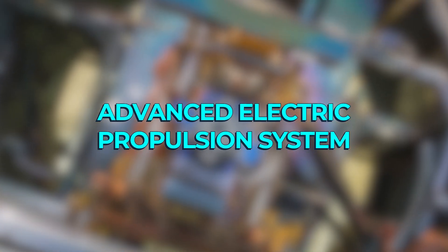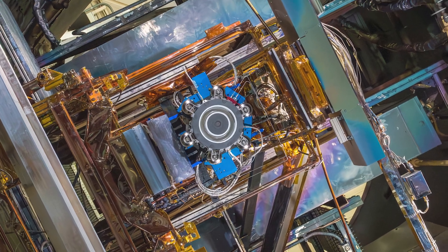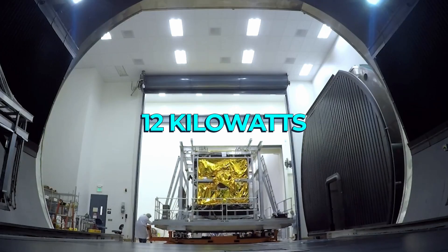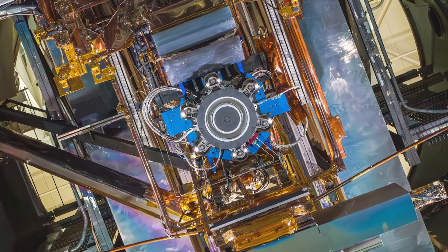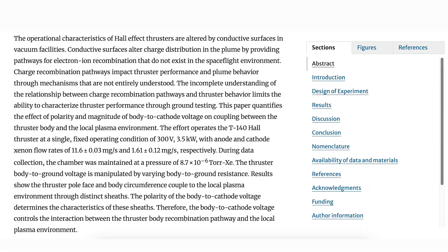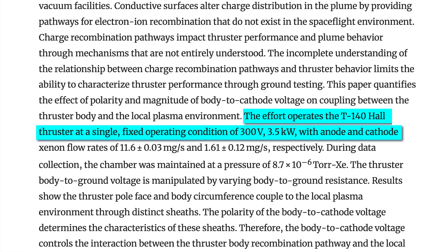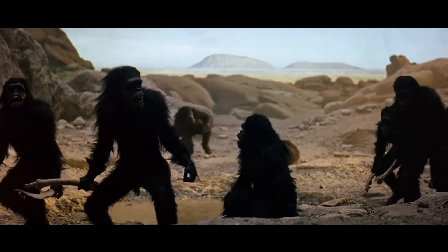The Advanced Electric Propulsion System, or AEPS, currently under development by NASA, is a Hall effect thruster using xenon gas powered by a solar array and specced at 12 kilowatts. What is new territory is that the power of this system is two to three times more powerful than any other Hall effect thruster in production — these typically clock in at only 3.5 to 4.5 kilowatts.